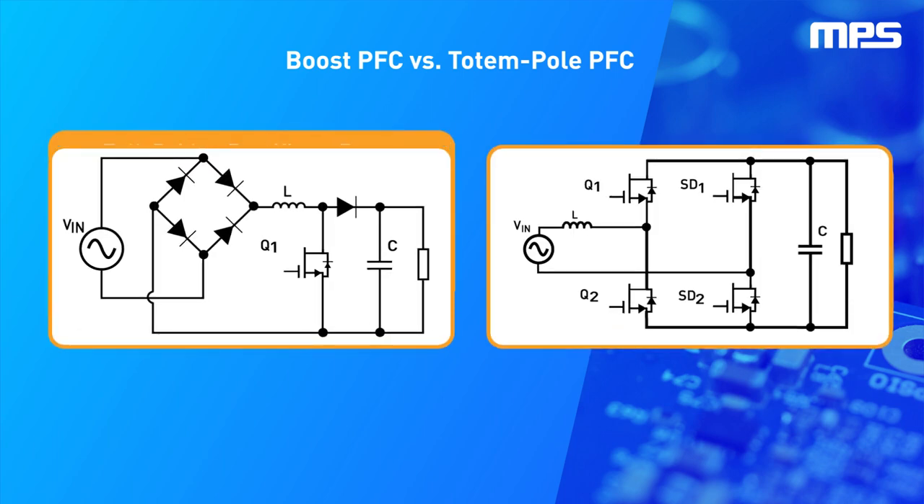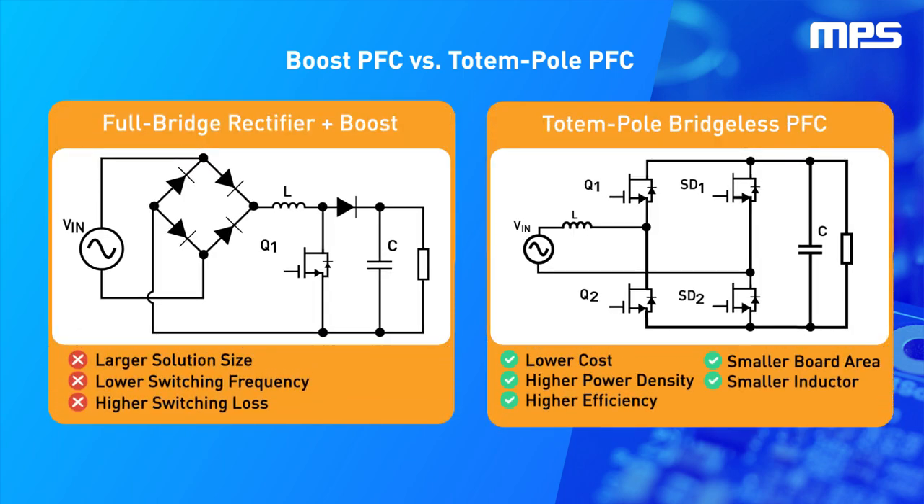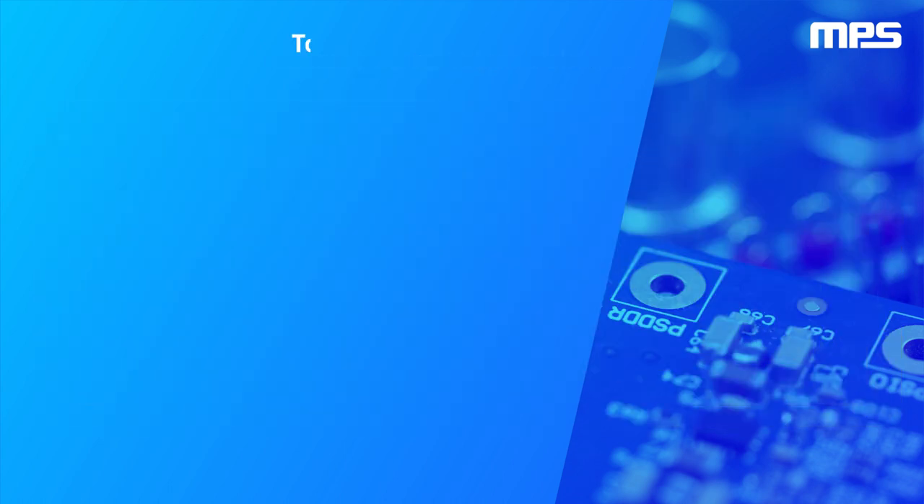Totem pole topology offers several advantages over traditional bridged PFC. Because totem pole is a bridge-less topology, it has fewer semiconductor components, which reduces cost while increasing efficiency and power density.